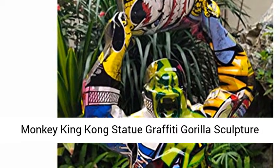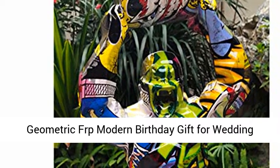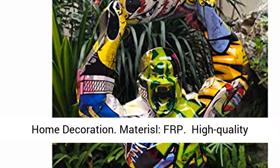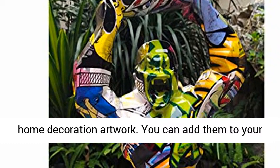Statues and Figurines Décor: Big Monkey King Kong Statue, Graffiti Gorilla Sculpture, Geometric FRP Modern Birthday Gift for Wedding. Home Decoration, FRP material. High quality home decoration artwork.